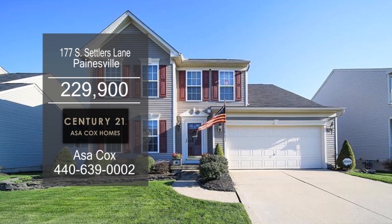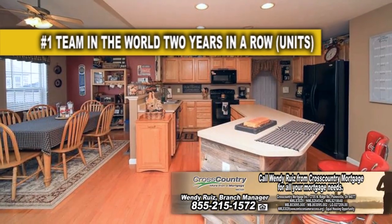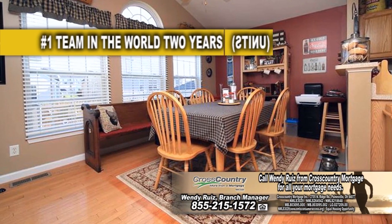This home in Painesville offers four bedrooms and two and a half baths. The floor plan includes a formal living room. The kitchen has plenty of counter space to cook your favorite meals. Off the kitchen is a vaulted dining area.